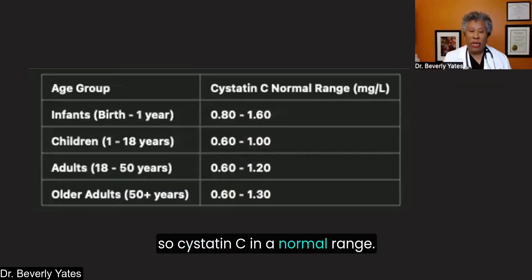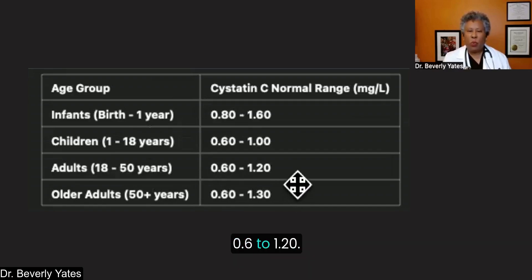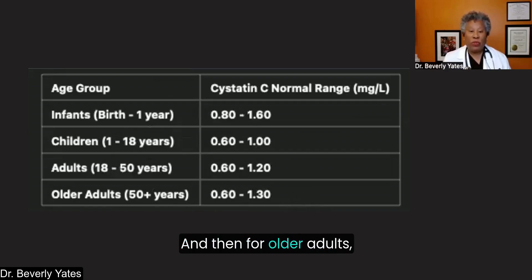Cystatin C in a normal range: for infants it's one number, for children another. For adults 18 to 50 years old, normal range is considered 0.6 to 1.20, and for older adults it's considered 0.6 to 1.30.